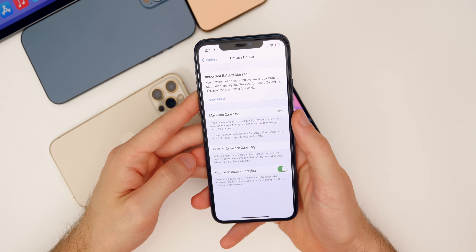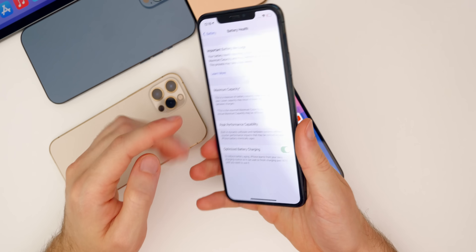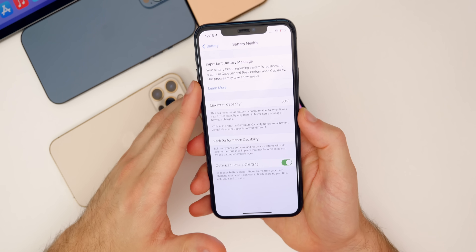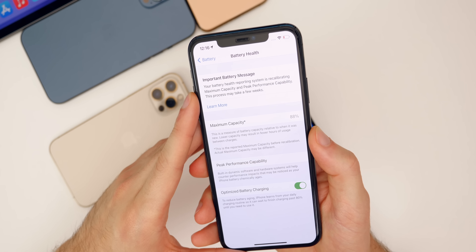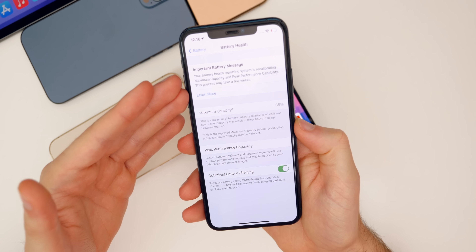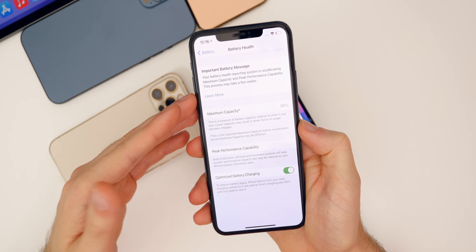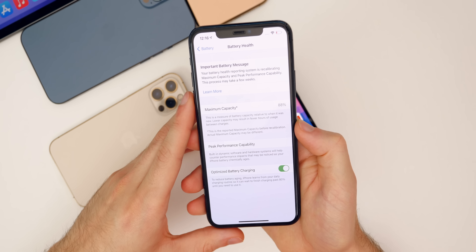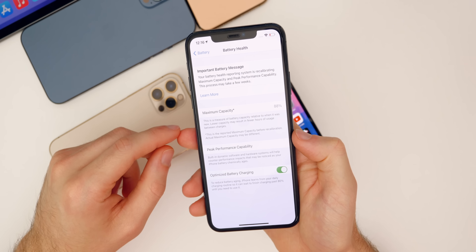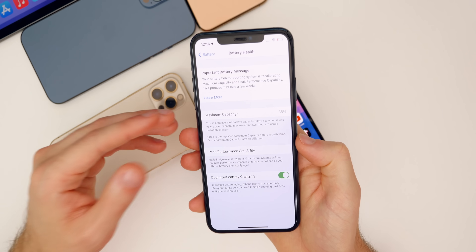Going back to 14.5 RC very briefly, I also want to talk about the battery health recalibration tool for the iPhone 11 series. I had my 11 Pro Max on the RC build of 14.5, and you can see it still has not finished the recalibration of the battery — I'm assuming because I just don't use this device enough. If you guys have finished the recalibration process on your iPhone 11, let me know your results down below, because I've seen a lot of really good results with battery capacity going up by like 3 or 4%.